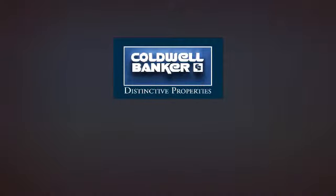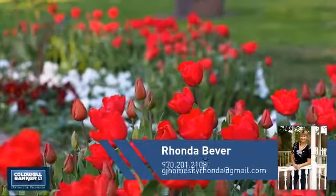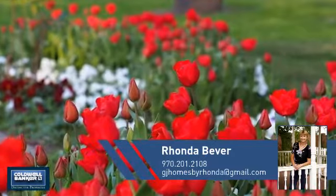Welcome! You'll find a place you'll feel right at home in. This video is brought to you by your real estate agent, Rhonda.